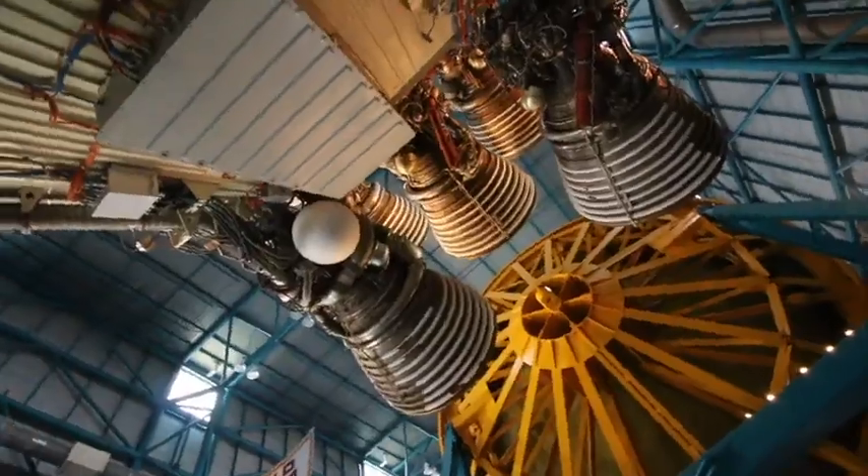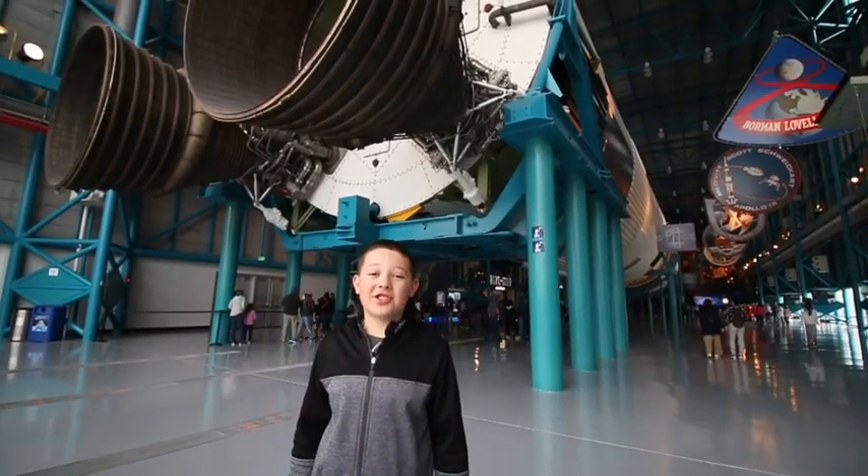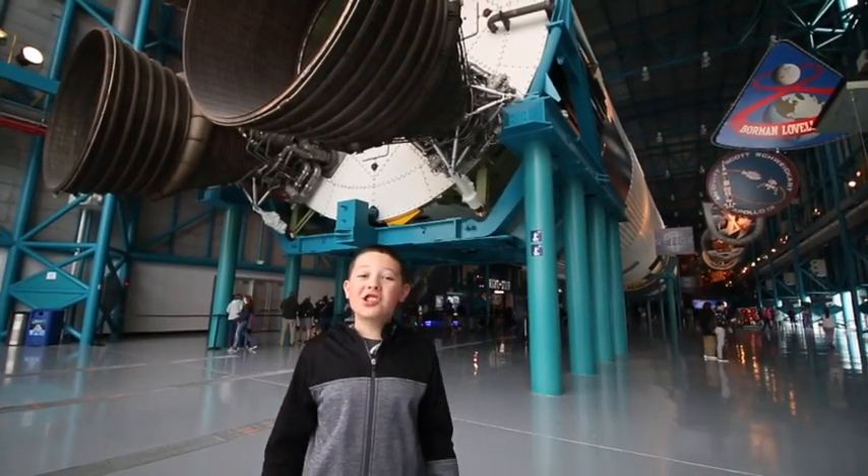This is the Saturn V. It took all the Apollo missions up to space. We saw one just like this at Space Center. So we took the bus tour out to the Saturn V Center, and here they do a recreation of Apollo 8, where they first sent manned missions back into space back in 1968.